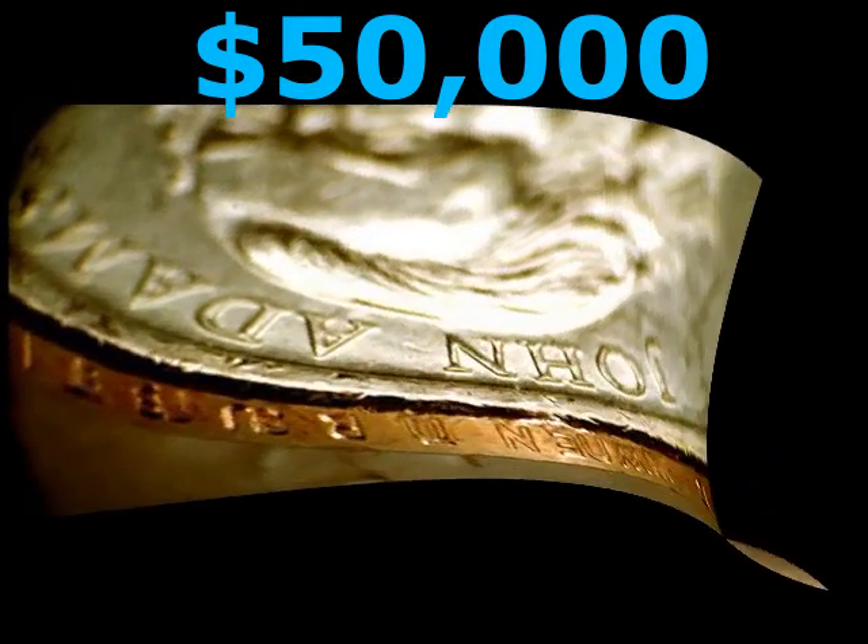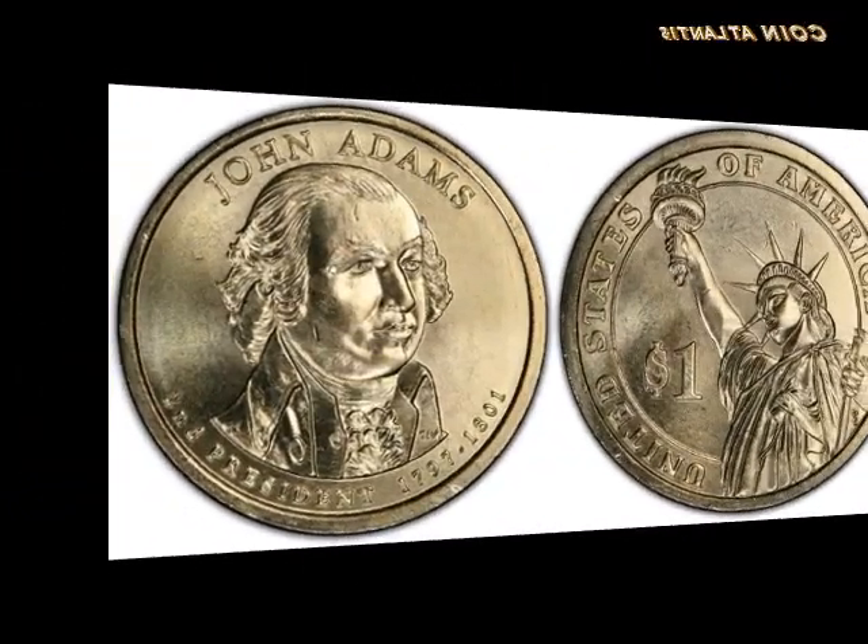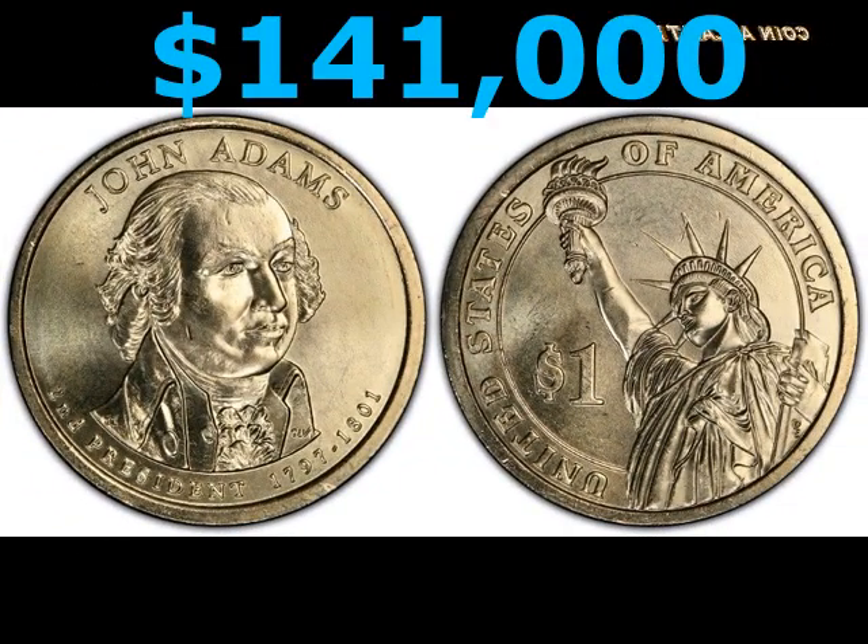The Philadelphia Mint struck around 112,420,000 pieces. There are still many pieces of these coins left, which is why the coin's lower grades don't have much value. Here are more facts about these presidential coins: the Philadelphia Mint struck them in 2007, and in the highest mint grade, the coin sells for around $141,000.